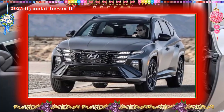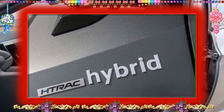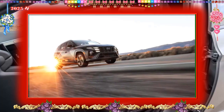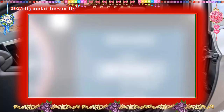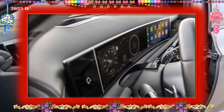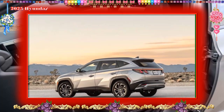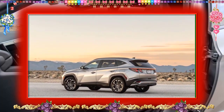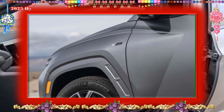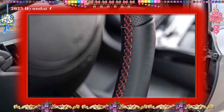Fuel economy and real-world MPG: The EPA estimates that the Tucson hybrid is good for 38 mpg city and 38 mpg highway. The plug-in hybrid model earned a rating of 80 MPGe combined and delivered 33 miles of electric-only driving in the EPA's test. The gas-only Tucson is rated for 23 mpg city and 29 mpg highway in all-wheel drive, and 25/30 in front-wheel drive. On our 75 mph highway fuel economy route, the hybrid model delivered just 28 mpg — a full 10 mpg below its EPA-estimated 38 mpg.